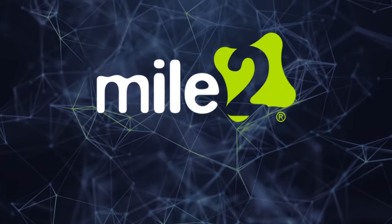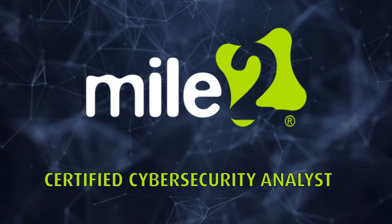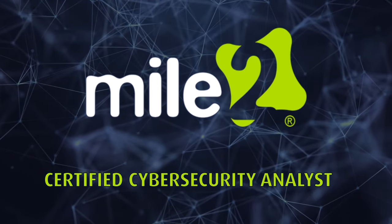If you are ready to lead your organization proactively rather than reactively, the Certified Cybersecurity Analyst course from Mile 2 is for you.